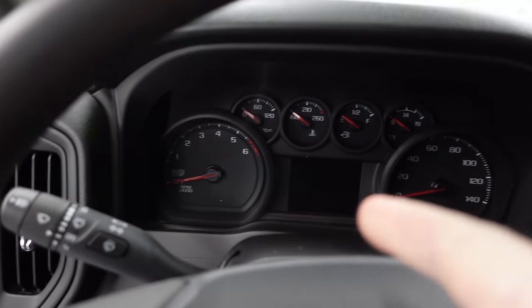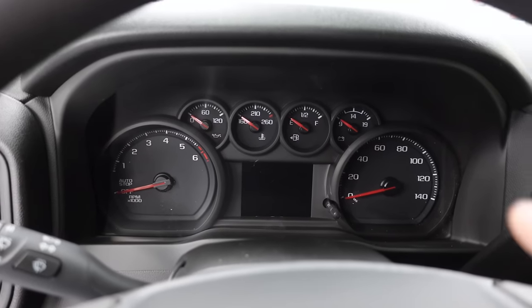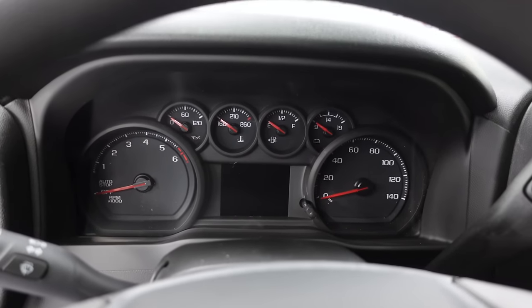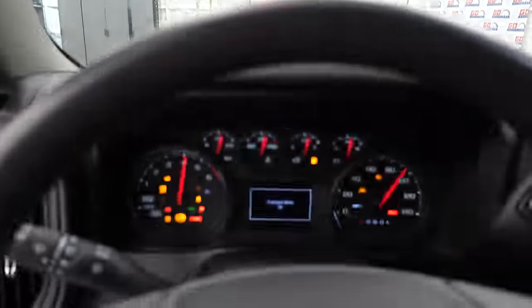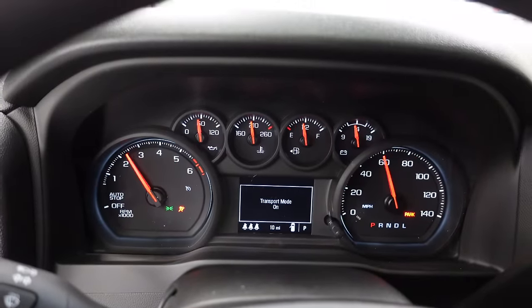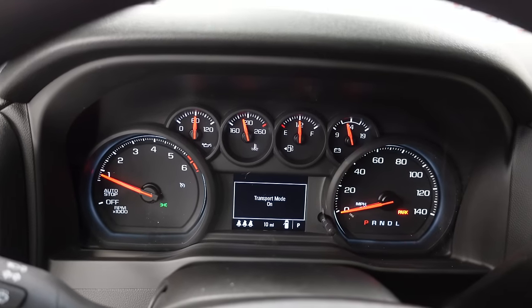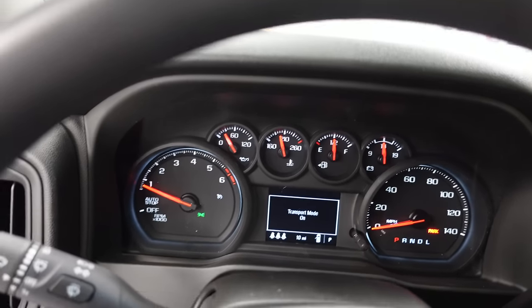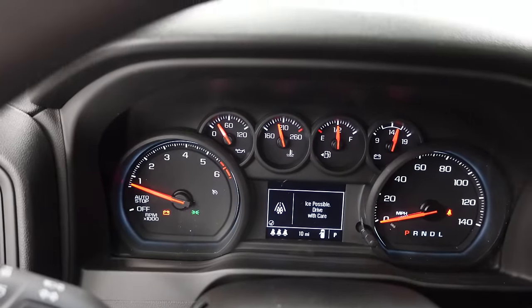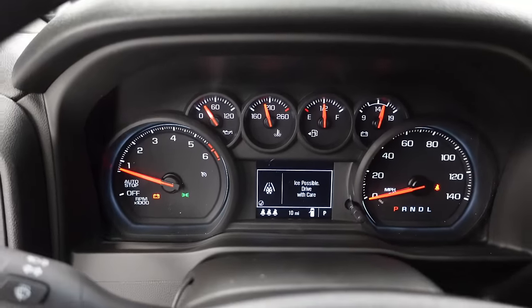There's auto start-stop, indicated on the tach. A 140 mph speedometer. A monochrome — not color — LCD display. On startup, oil pressure shows 60 psi and then drops to about 25 psi, suggesting a variable oil pressure pump. We've also got a temp gauge, fuel gauge, and voltmeter. It's cold outside — zero here in the Midwest, negative four at night — so it's nice to have a gas truck like this that doesn't care as much on cold starts the way a diesel does.